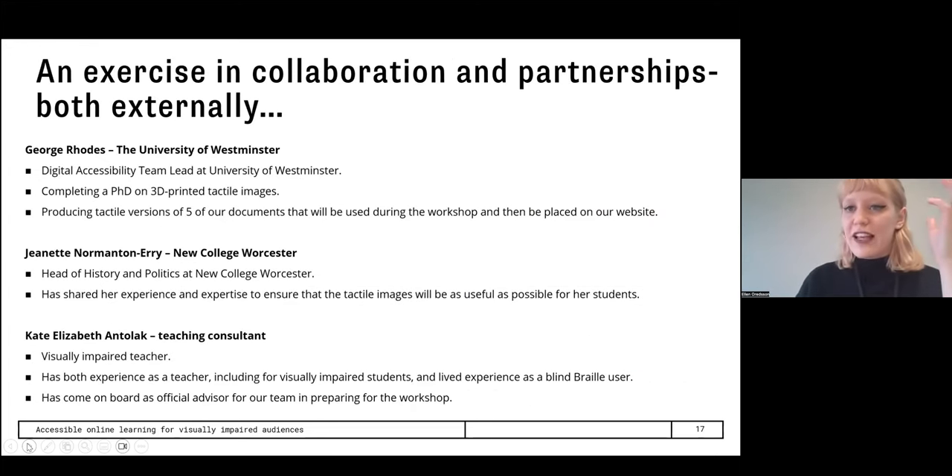This workshop has really been an exercise in collaboration. It's based on a collaboration I formed with George Rhodes, digital accessibility team lead at the University of Westminster, who is completing a PhD on 3D printed tactile images. His research focuses on how tactile images can be improved, made easier to produce and to read. As part of our collaboration, he's producing tactile versions of five of our documents that will be used during the workshop and then placed on our website for anyone with a 3D printer to download and use. I've also been working with Jeanette Normanton-Erry, head of history at New College Worcester with decades of experience teaching visually impaired students, who has been an invaluable help in giving feedback on the models.